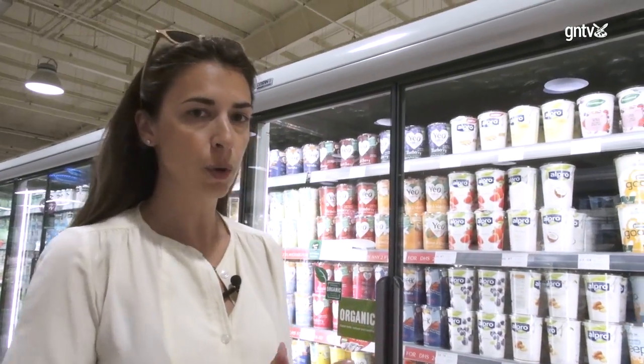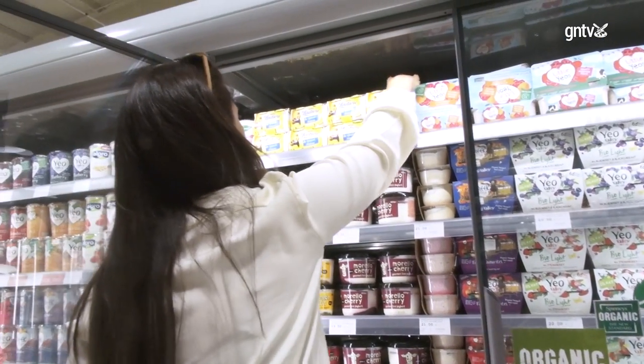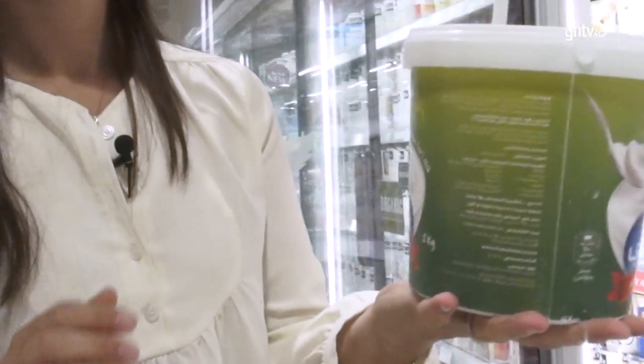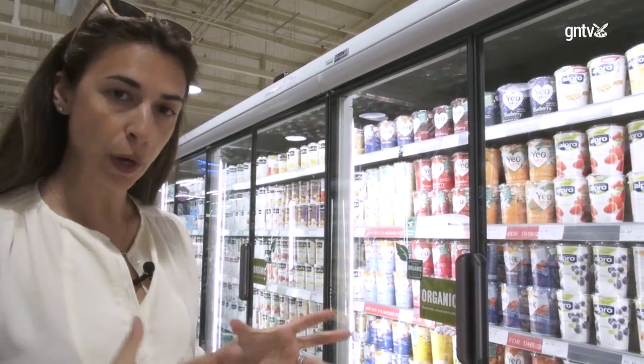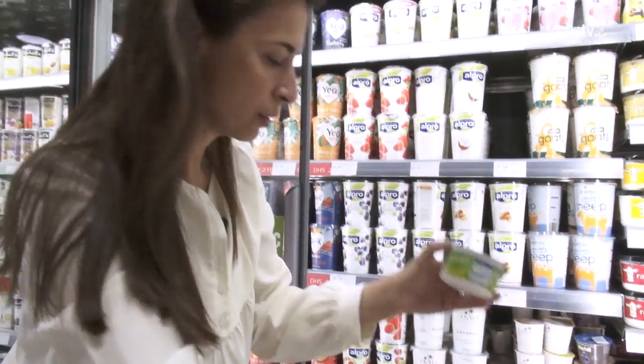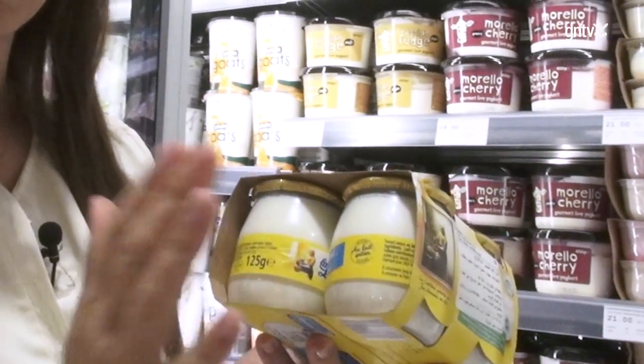Something we eat a lot at home is yogurt, and it has been quite difficult at the beginning to try to reduce the amount of plastic. There are two ways so far: one is to buy the bigger pot instead of buying maybe five smaller containers, and another possibility is to actually go for glass pots.